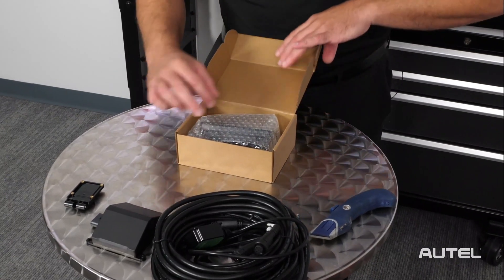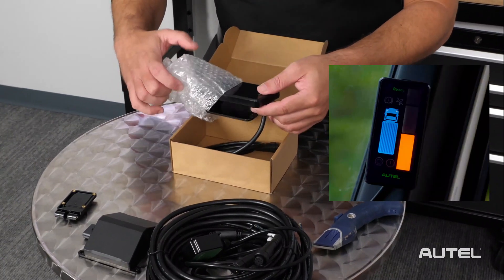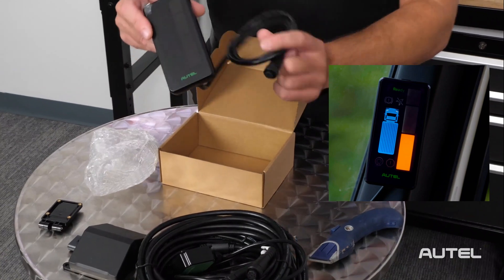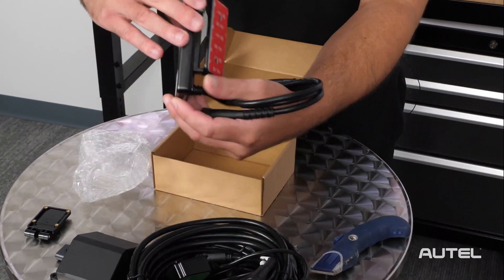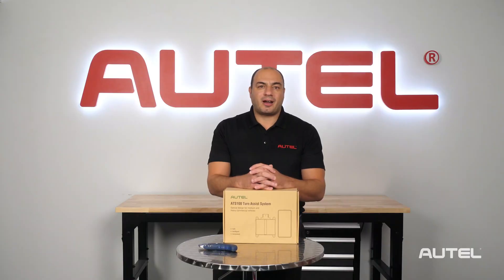And this is the integrated display. The screen will alert the driver of any potential danger and is dimmable so it's comfortable to view at night. The cable connects to the radar and then is connected to the GPS module and the display. The unit is durable and can stand up to the strenuous requirements of today's commercial fleets.